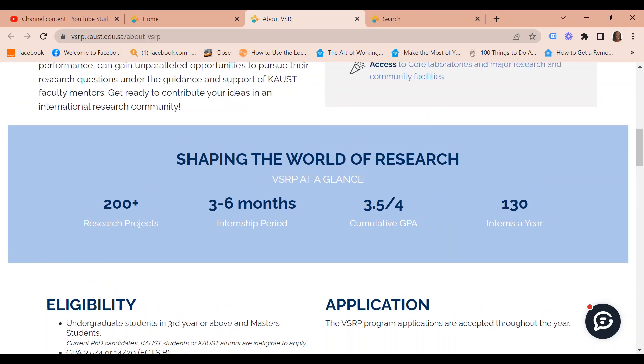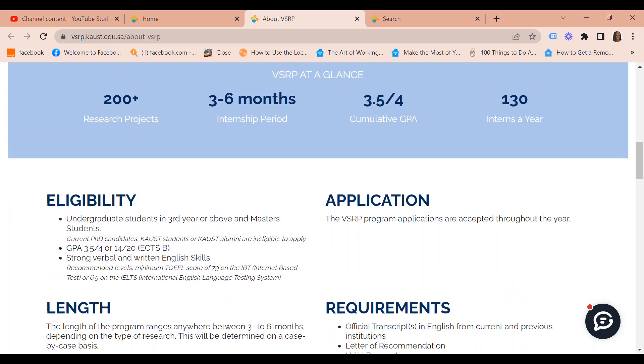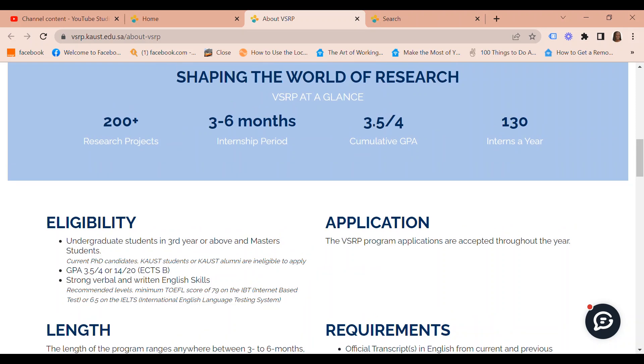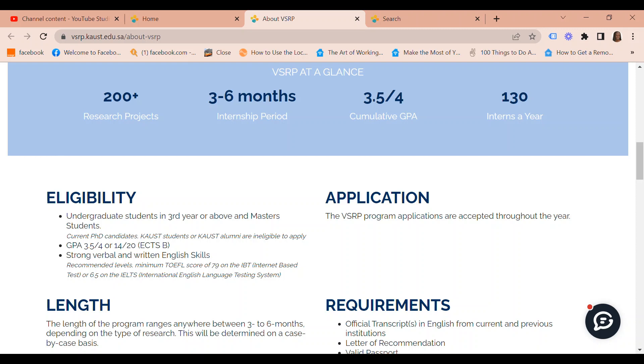The VSRP program applications are accepted throughout the year, so you do not have to worry about missing a deadline. The length of the program ranges anywhere between three to six months depending on the type of research, and this will be determined on a case-by-case basis.